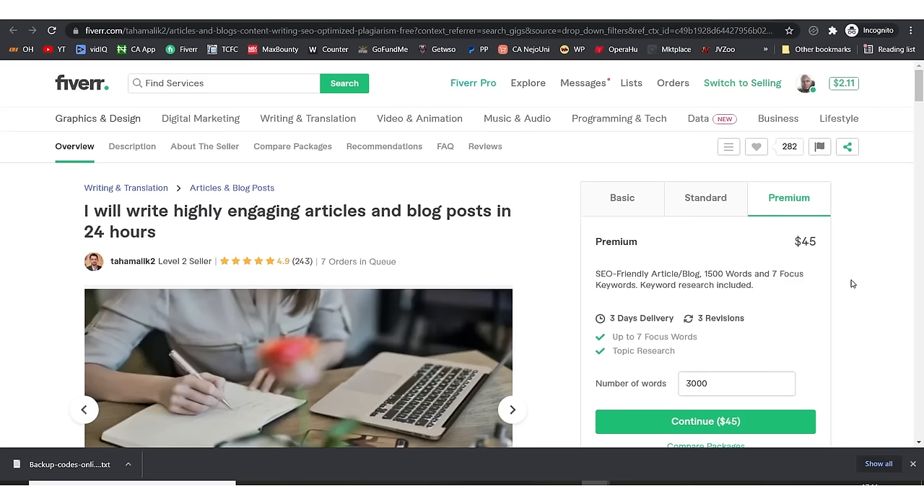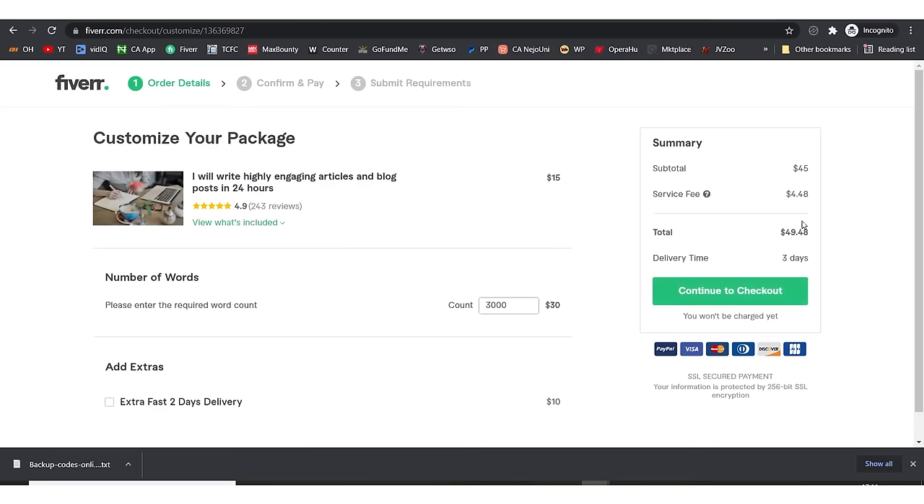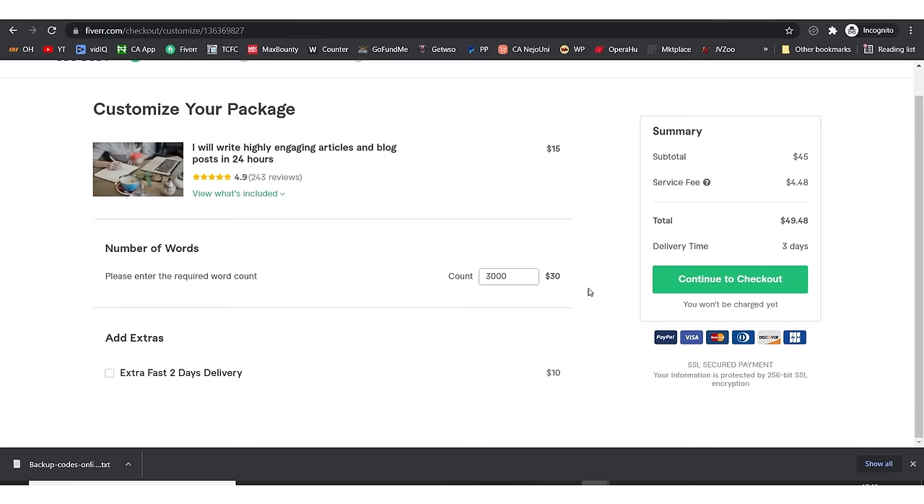If you contact this Fiverr seller and continue to checkout, it will ask for payment. I have my Fiverr account connected to my PayPal account, so it will charge my PayPal. Once you click checkout, the payment is done and a box will open for you to give the person instructions — tell them the number of words and all the details they need.